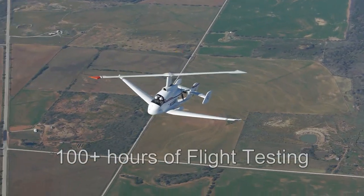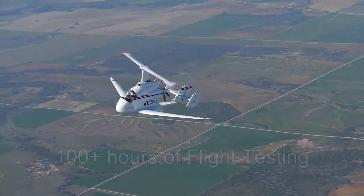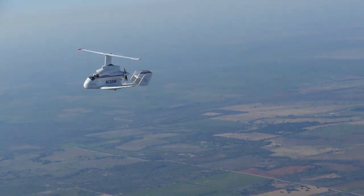In over 100 hours of flight testing, the PAV achieved a top speed over 200 mph and a peak lift-to-drag of 11, more than three times better than the peak lift-to-drag of helicopters.